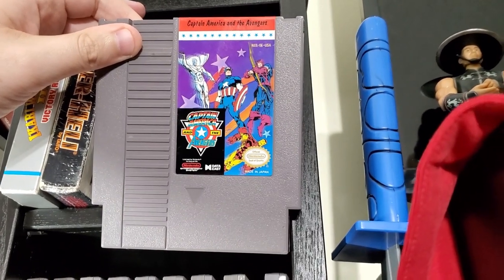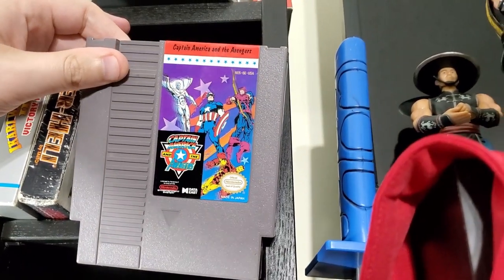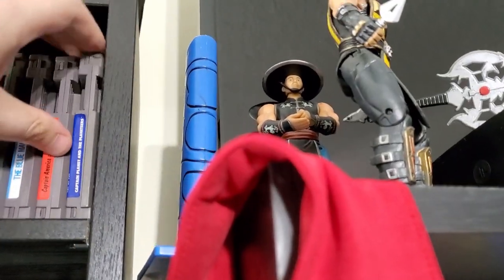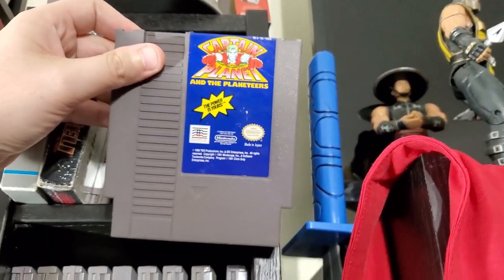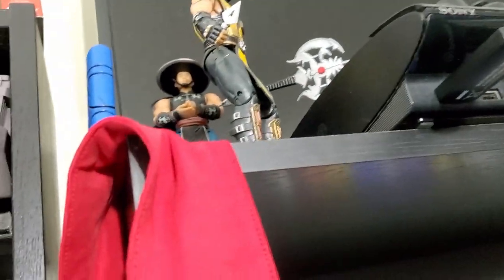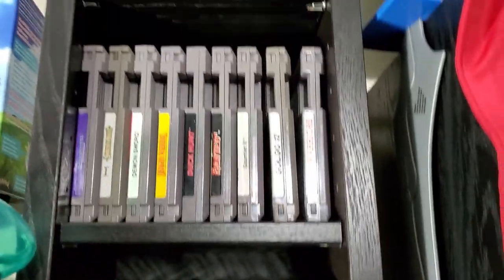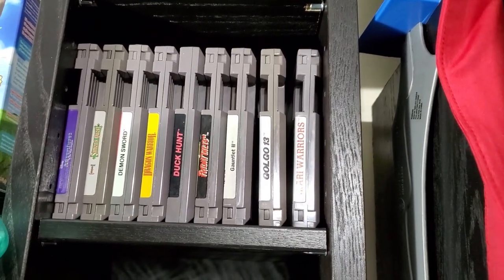I don't remember the NES Captain America gameplay too well — the Super NES version was the arcade port and I played the crap out of that. I do want to do a video on it soon. Next is Captain Planet. This game sucks. If you were a fan of the animated series in the 80s and 90s, it sucks. It goes to different gameplay types — sometimes it's a shooter. It's just bad.